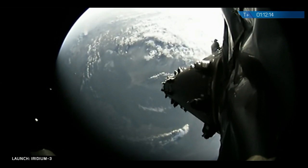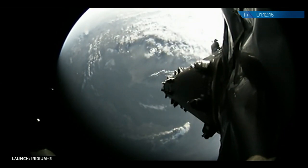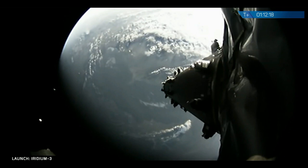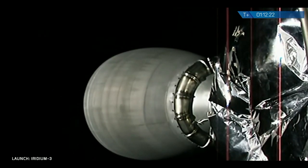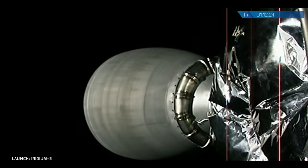Final spacecraft deploy confirmed. T-plus one hour, twelve minutes, seventeen seconds since a great liftoff — the tenth and final Iridium X satellite is deployed right on time.